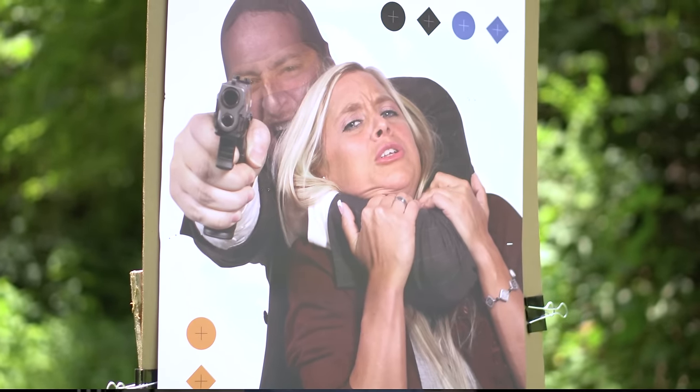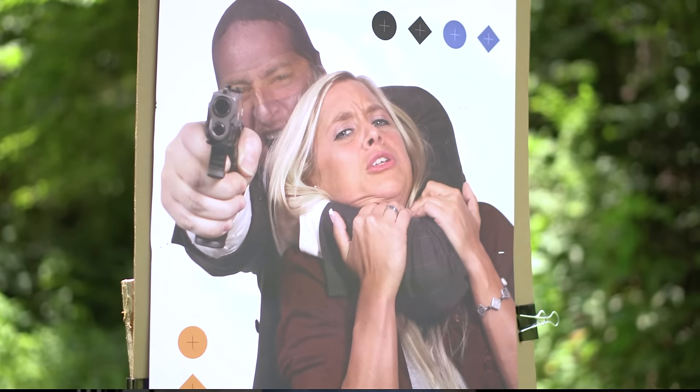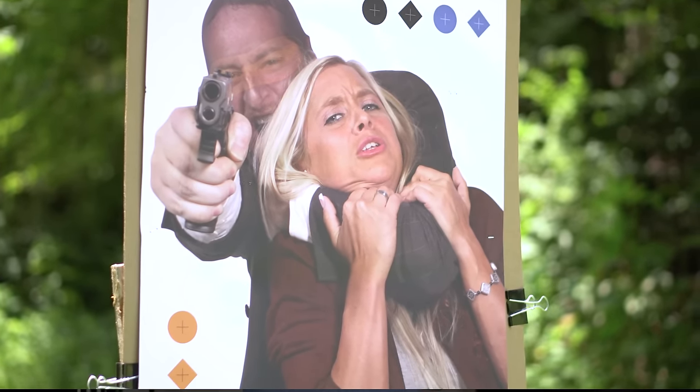I wouldn't worry too much about having to take that tactical fantasy camp type hostage shot where the bad guy is ducking behind your family member and you can only see their eyeball. But it's not unheard of for an armed citizen to be faced with a threat who is already in some kind of physical altercation with a family member.